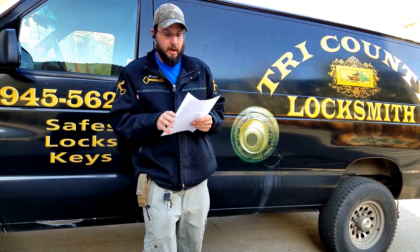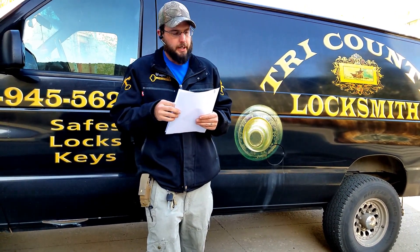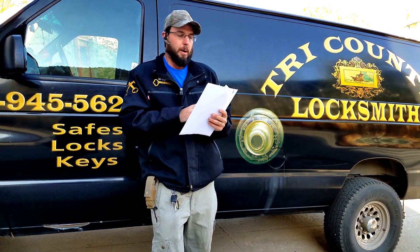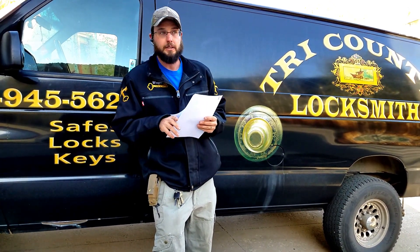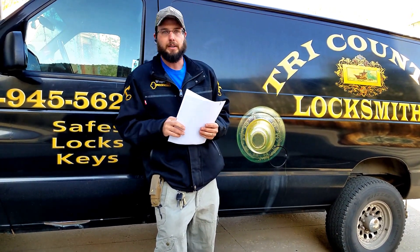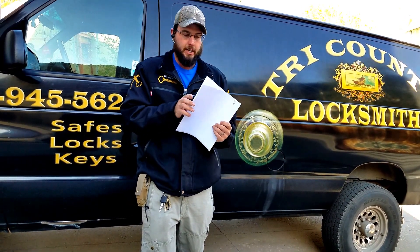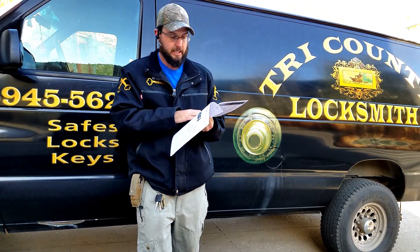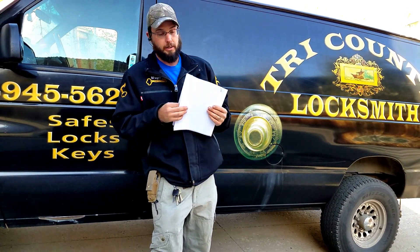Thank you to the Glenwood Springs Post Independent. Some research resources I used were Dave McOmie — he has a website and published several books with the National Locksmith. His opening methods, paired with several other forms of information, made for a very clean, respectful open for this safe. Once again, the National Locksmith. We also have the Safe and Vault Technician Association — SAVTA, SAVTA.org. Check them out. Their database was also used in my research.